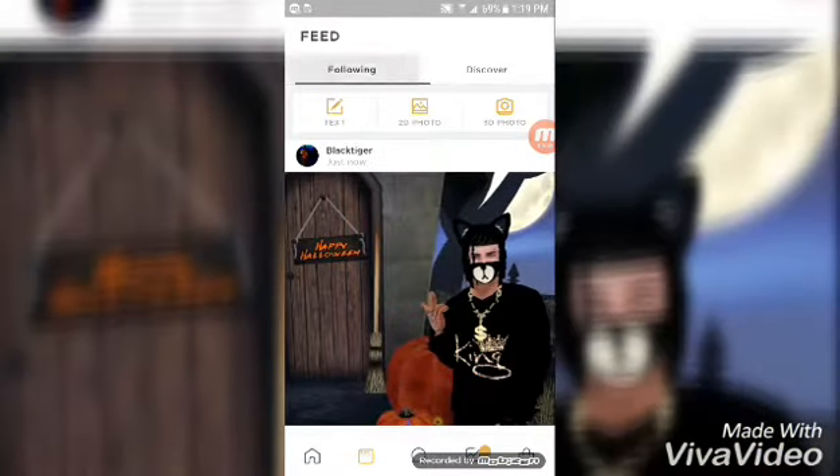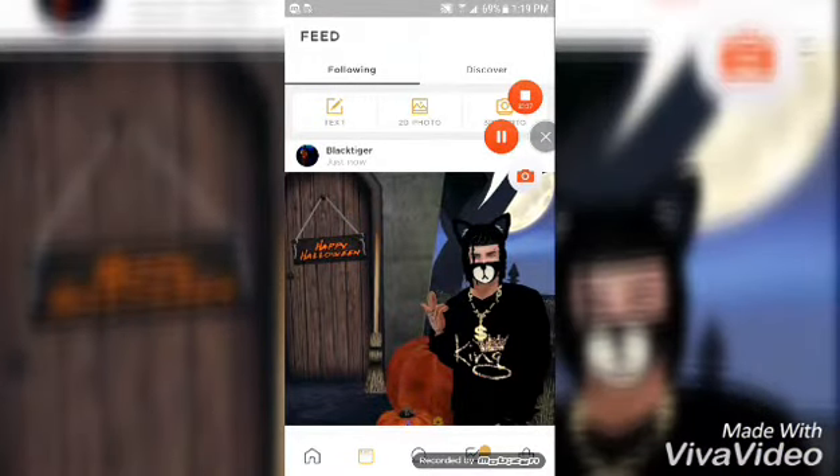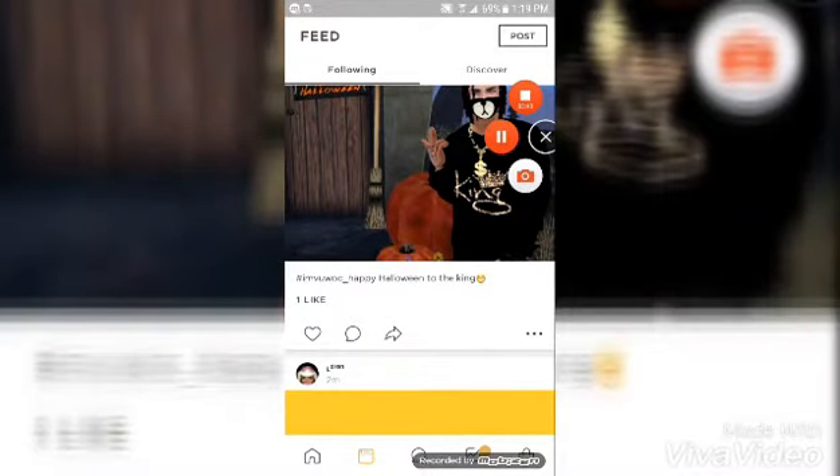I hope this video helped y'all. This has been Legit Boss showing y'all another IMVU how-to. See y'all in the next video. Deuce.